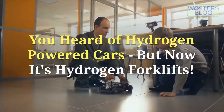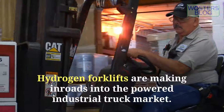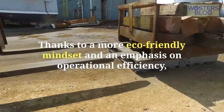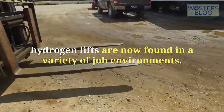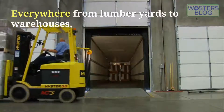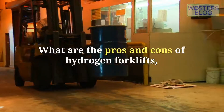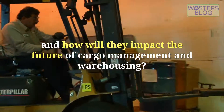Hydrogen forklifts — you've heard of hydrogen-powered cars, but now it's lifts. Hydrogen forklifts are making inroads into the powered industrial truck market. Thanks to a more eco-friendly mindset and an emphasis on operational efficiency, hydrogen lifts are now found in a variety of job environments — everywhere from lumberyards to warehouses, from dockyards to ports. What are the pros and cons of hydrogen forklifts, and how will they impact the future of cargo management and warehousing?